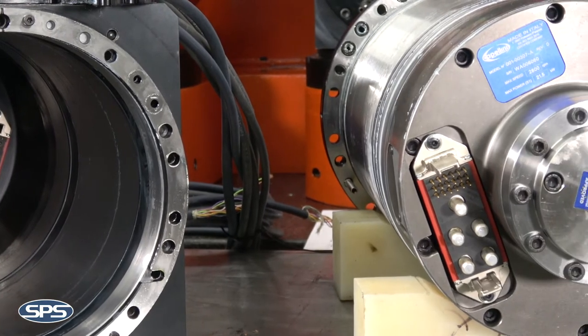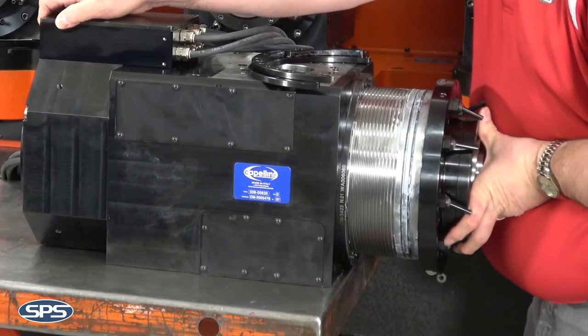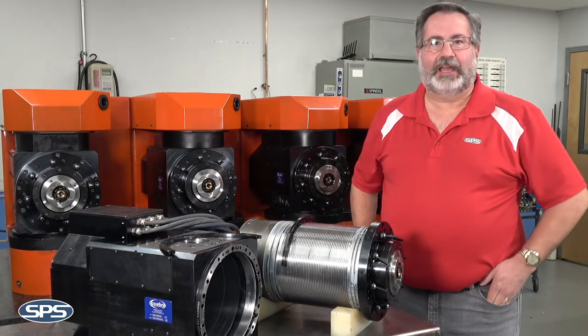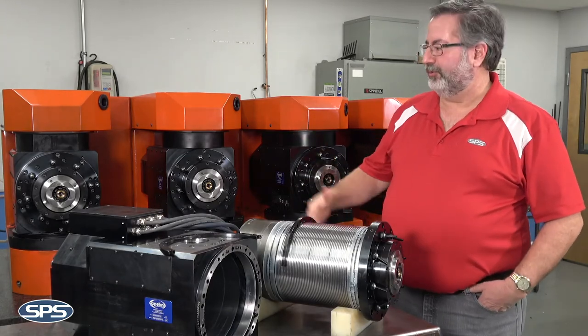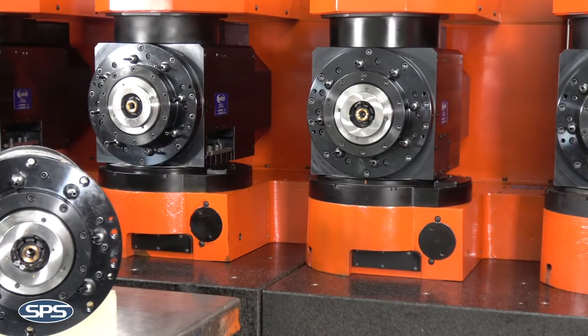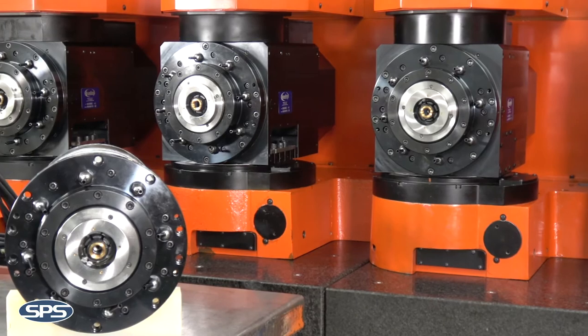There are quick connect connections all inside the housing and on the back of the spindle, so you just slide the spindle inside of the housing and everything connects up. You bolt it back up and you're back in business in a couple of hours versus a full eight-hour shift of swapping the spindles out.